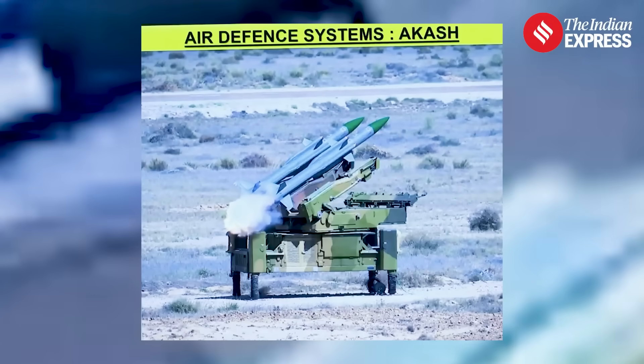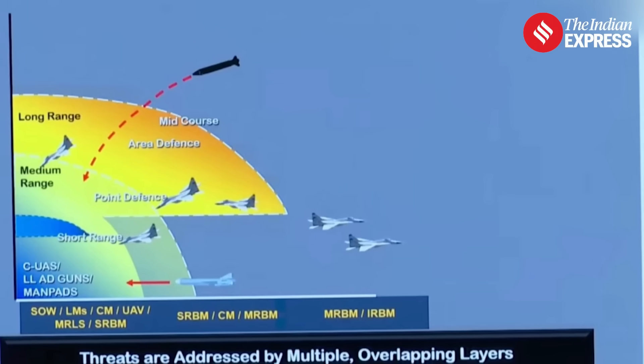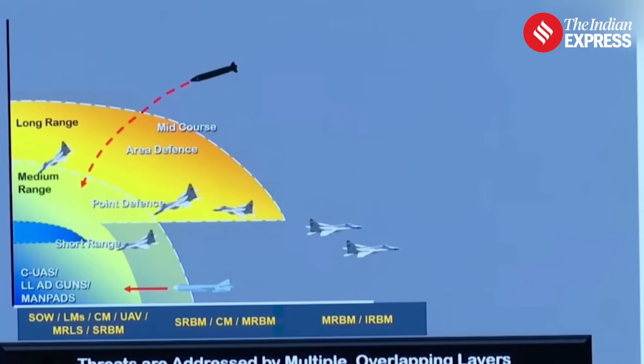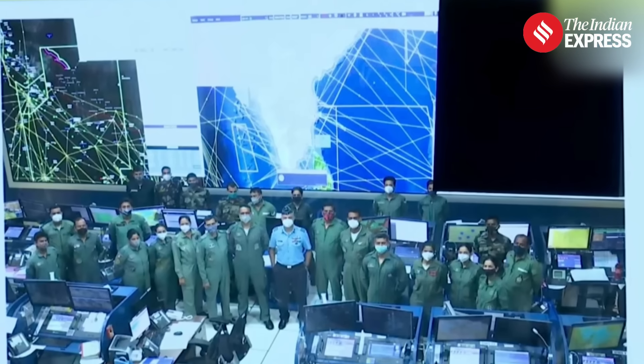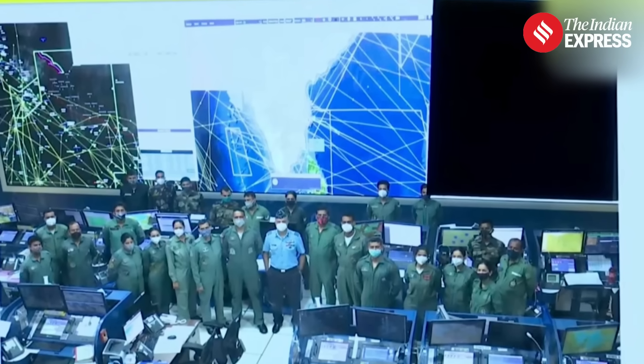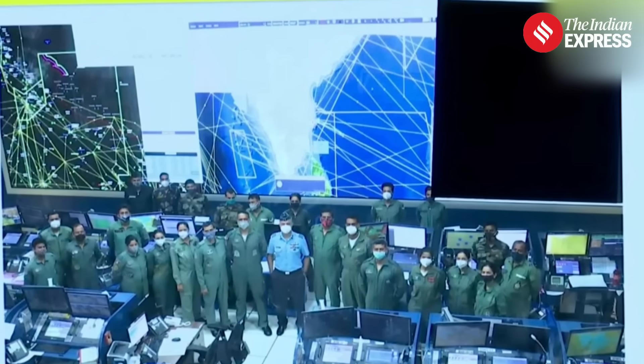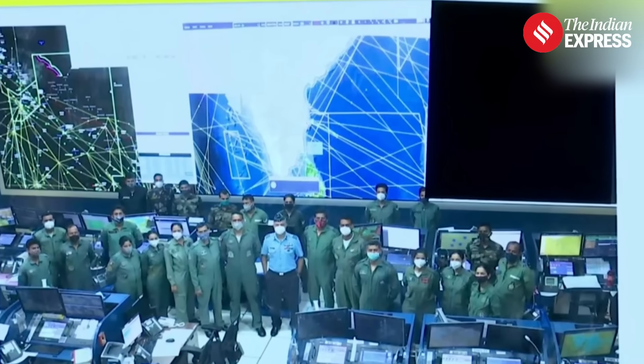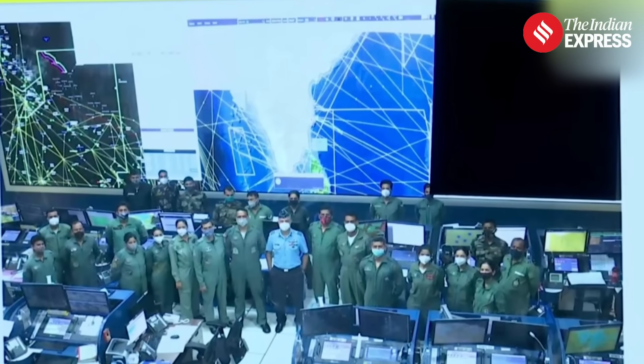During a press briefing on Operation Sindur, Indian military officials showcased a rare glimpse into the Integrated Air Command and Control System, that is the IACCS, which is a cornerstone of India's air defense infrastructure. A photograph released showed over two dozen Indian Air Force personnel monitoring a large screen that displays a consolidated real-time operational picture of the nation's airspace.